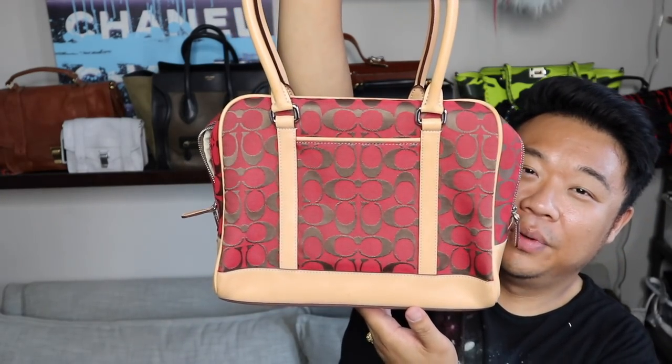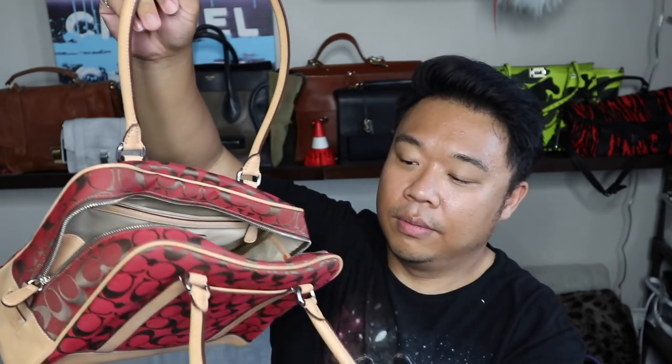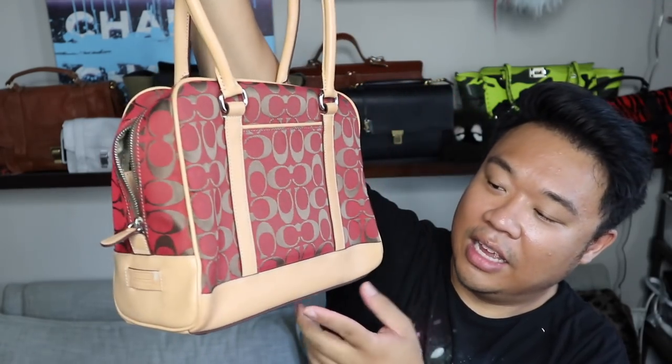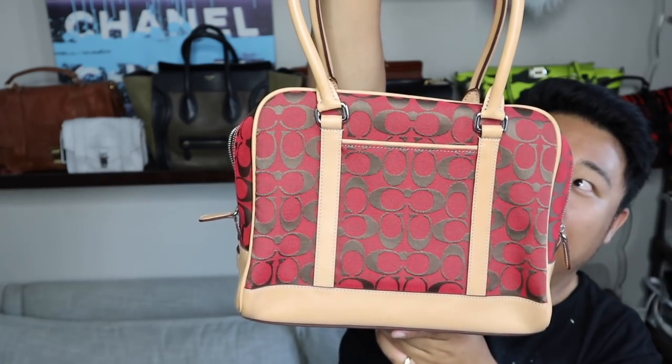Then they had this really nice Coach bag — it's rectangular and has a shoulder strap. Beautiful. You can actually attach a crossbody strap to this if you wanted to, because you can attach them to the handles right there. This was $15. It has kind of a Vachetta leather and then it has the red and brown Coach monogram right there. Really nice.